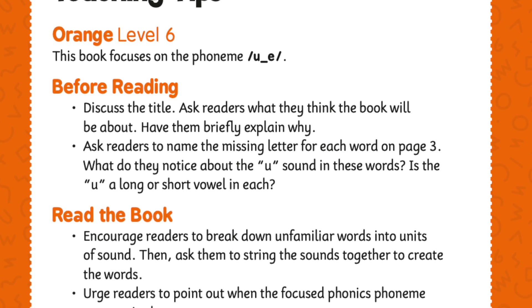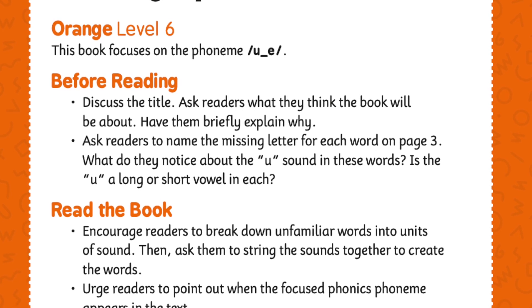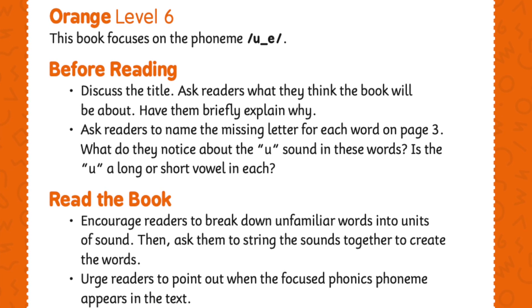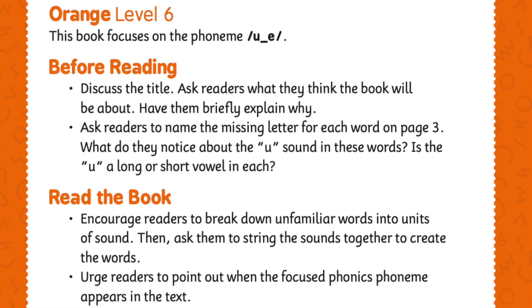When you hear this sound, it is your turn to try reading the next word. Ready? Let's begin.